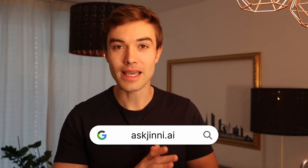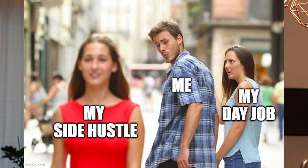Hey friends, welcome back to the channel. My name is Timo. I run an AI business and in this video I'm going to share with you a side hustle I guarantee you haven't heard before.